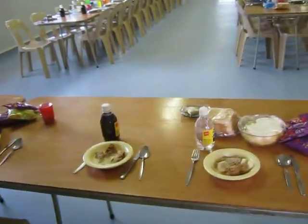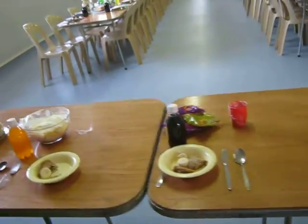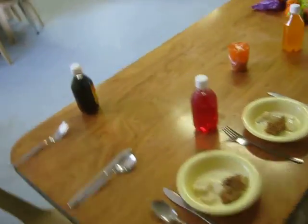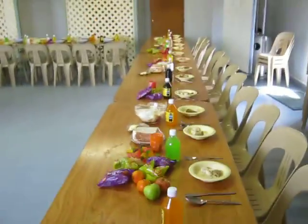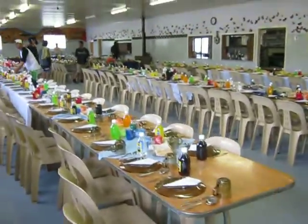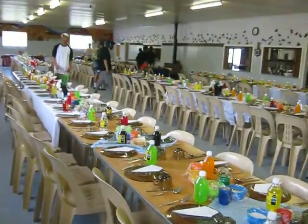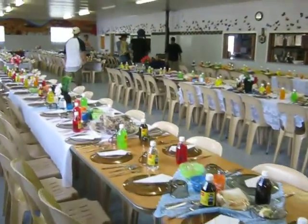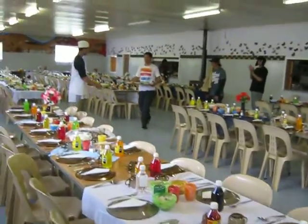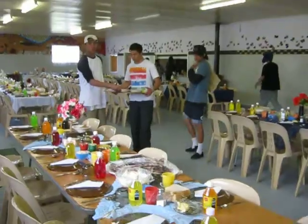This is the kids table. When the hangi comes out, all these tables will be full of food. And these are where the visitors all sit. There's all the young boys, they're all setting up the tables.